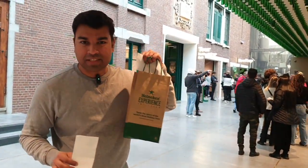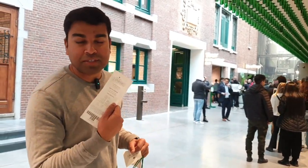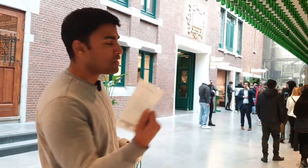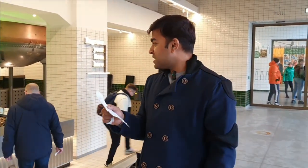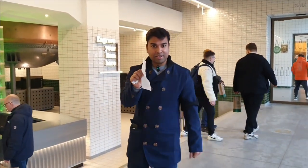We're at the end of the tour. I picked up some great souvenirs. Time to see what the bottle looks like, so let's go pick it up. I'm super excited to be collecting the personalised Heineken bottle.